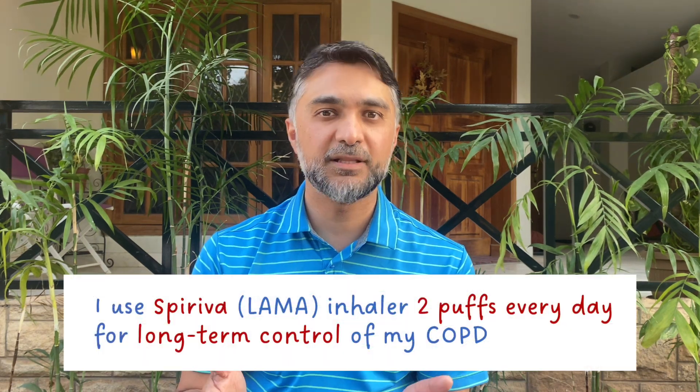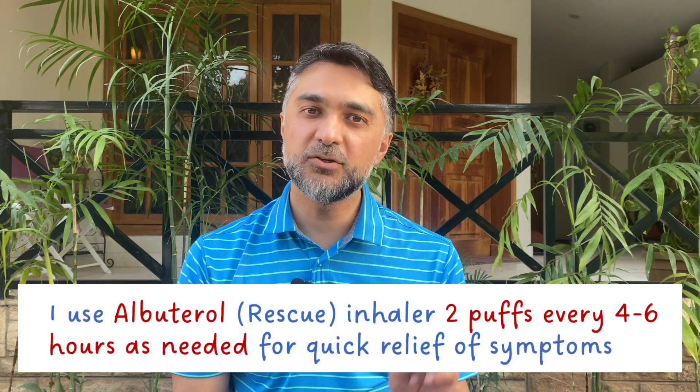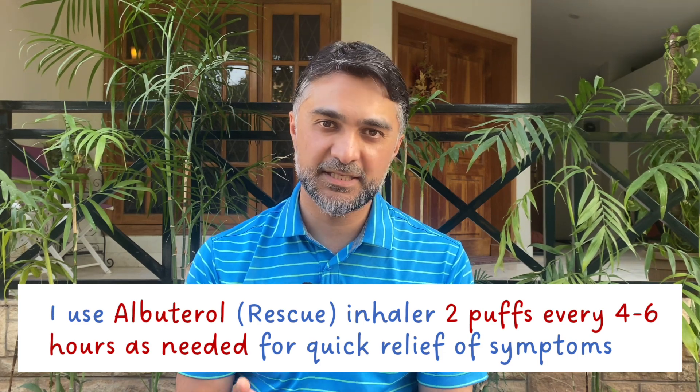It's a good idea to write down which inhaler you are taking by its name and write down why you are taking it. For example: 'I use Spiriva inhaler two puffs every day for the long-term control of my COPD, and I take two puffs of albuterol or ProAir inhaler whenever I feel symptoms or have wheezing and chest tightness.'